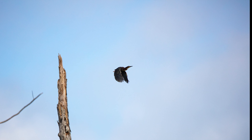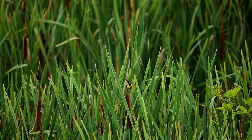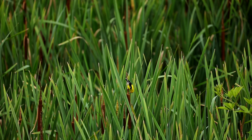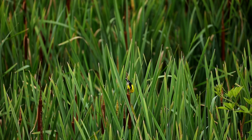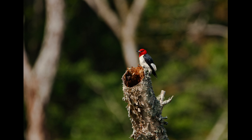Let's see if we can find this. There you go. There it is. That is pretty cool. Got an American goldfinch. I don't think I've ever seen a goldfinch here. That's pretty cool.